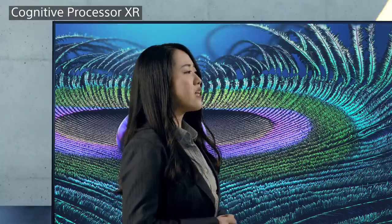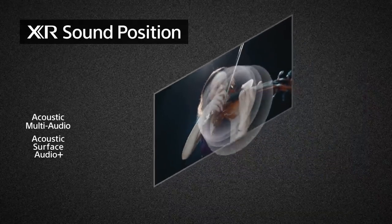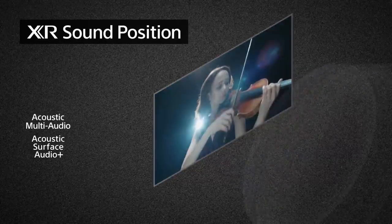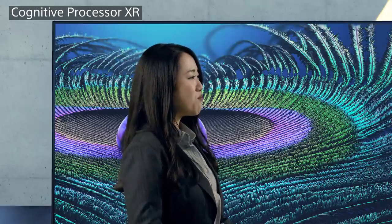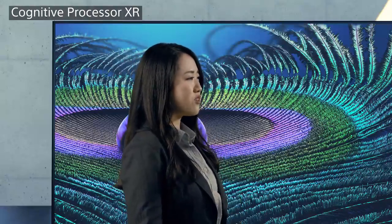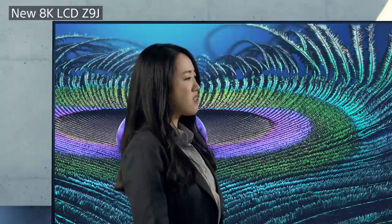And more impressively, the Cognitive Processor XR does this no matter what the input sound source is. And what about sound position? As TV screens get bigger and bigger, the sounds from speakers located on the bottom of conventional TVs can't match where the sound should be coming from. The Cognitive Processor XR works to fill the gaps, intelligently adjusting the sound position so the listener feels the sound is coming from the right place. Also, these Bravia XR TVs have unique speaker systems that effectively create the best sound position. Let me give you a demo using Bravia XR models — seeing and hearing is believing. I'll use the two flagship Bravia XR models: Z9J, which is an 8K LCD TV, and A90J, a 4K OLED TV. Let's start with Z9J.